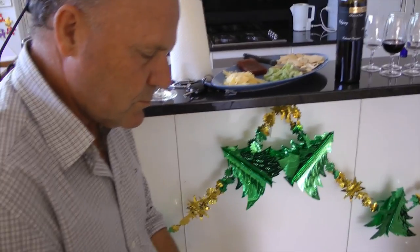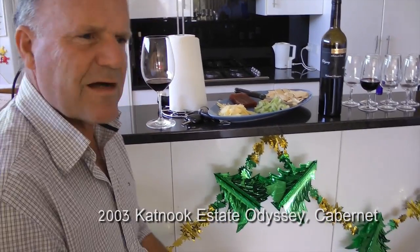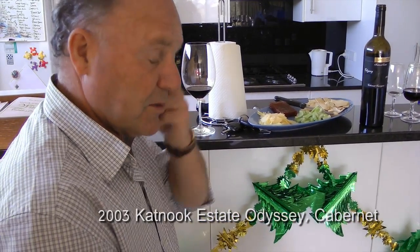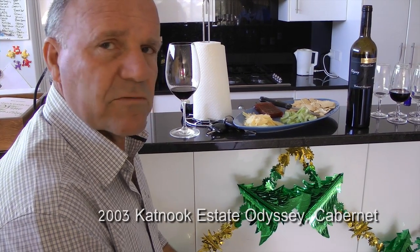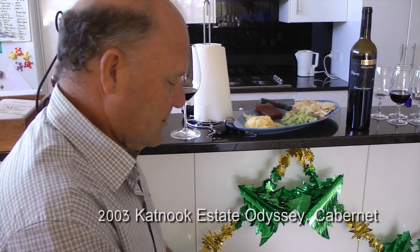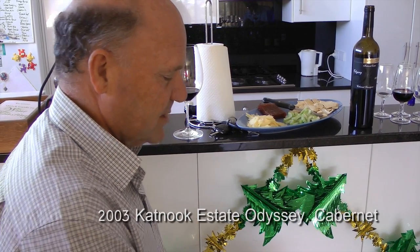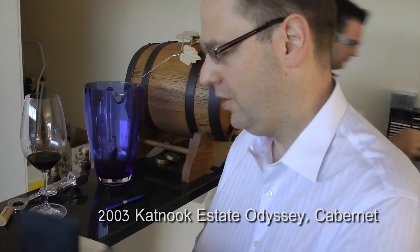What do you think of the Cabernet? Pretty impressive — it's still very young and very big, and it's got a really good complex, rich, ripe nose full of dusty vanilla and then deep black currant and licorice. Very impressive so far. I'm quite a fan, actually.